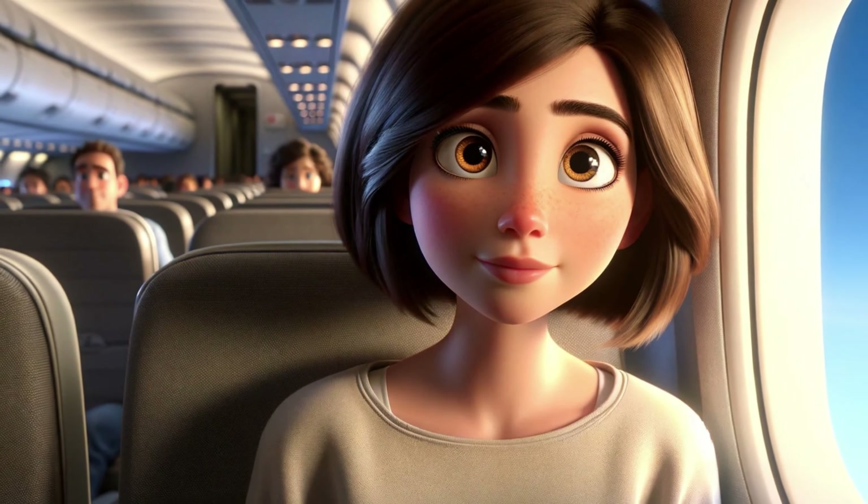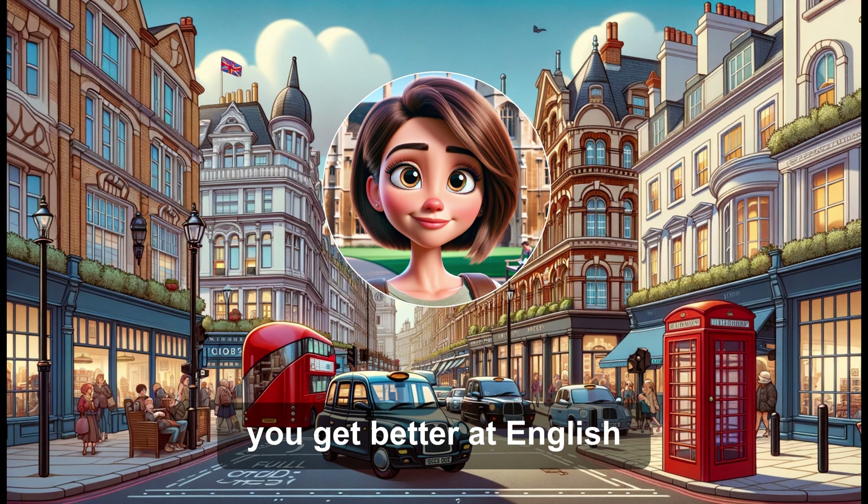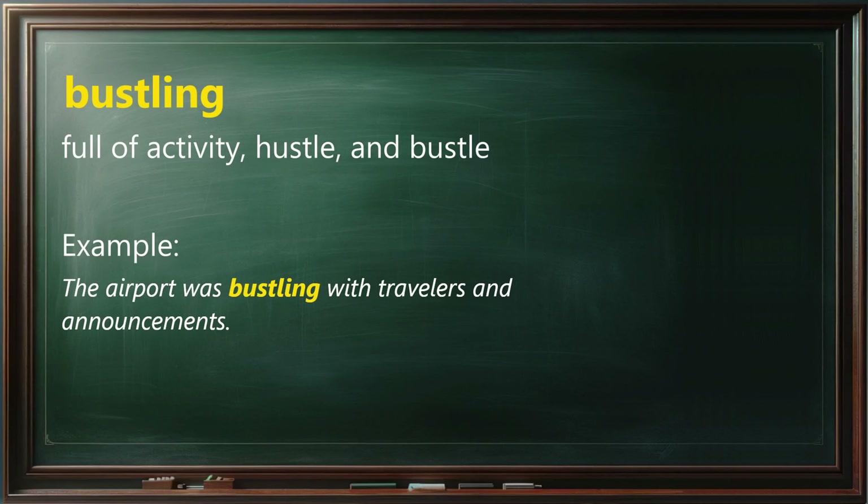Now let's look at some helpful words from our story. Before we begin practicing speaking, knowing these words will really help you get better at English. Bustling means full of activity, hustle, and bustle. Example: The airport was bustling with travelers and announcements.